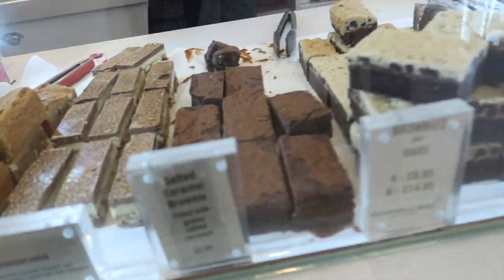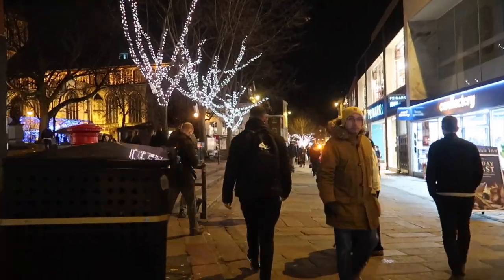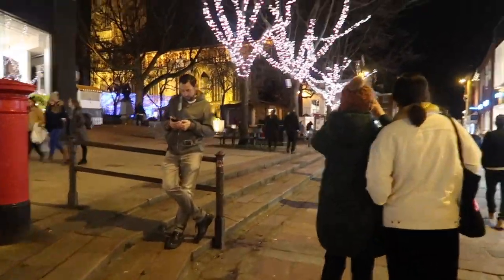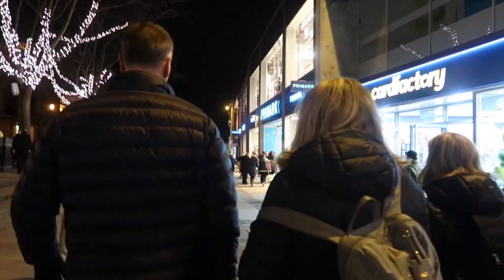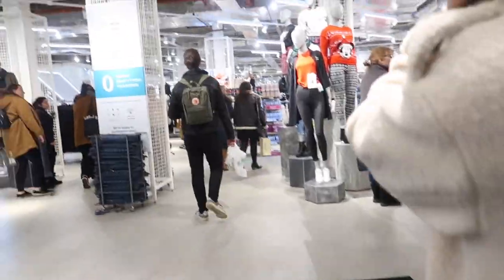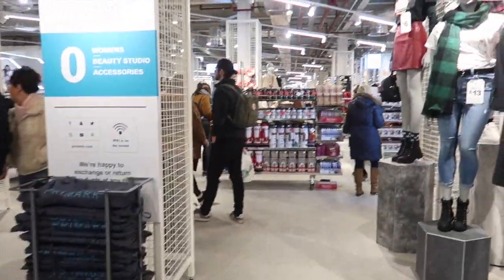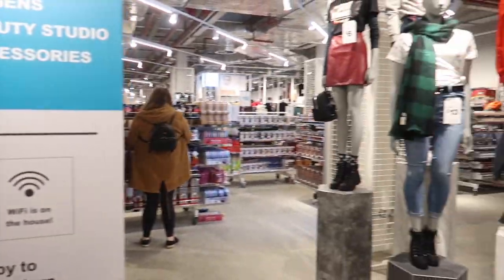Oh my god, look how insane all of these look — the brownies and the trees! We'll have to go to the tunnel as well which is just down there, it's so Christmassy. But first we're going into the Primark which is just there. It's massive — it's a big deal for Norwich! I know it's normal in other places but look how big it is. We'll have to do a separate haul video.